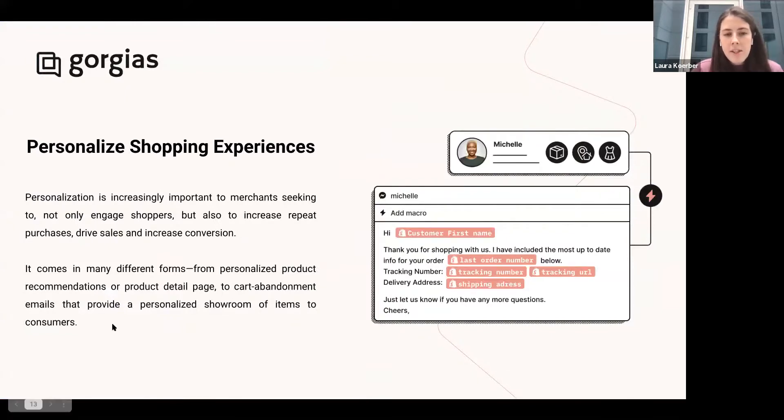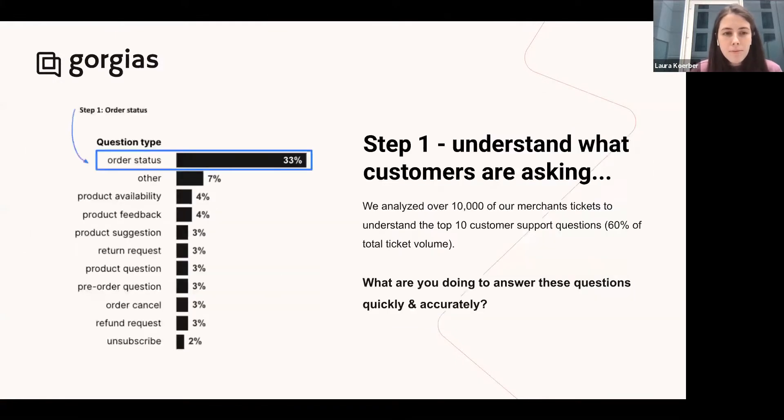Another quick way to engage proactively is with chat campaigns. If you get an SMS message from a brand or see it on social media but you're not engaging right then and there, your next step is probably going to be to go to their website. Rather than leaving it to them to search through everything, you want to make sure you're there to start a conversation. As soon as a customer reaches your website, pop up and ask them a question, ask how you can help them, offer a coupon code, or offer information about sizing for a specific product they're looking at.